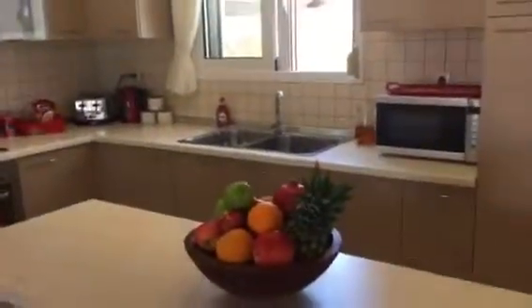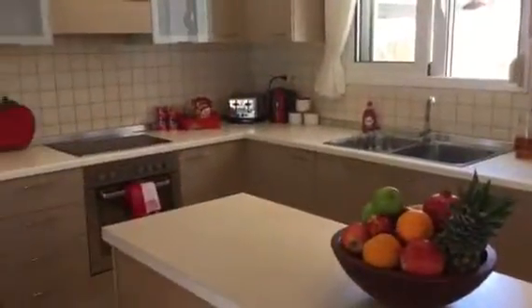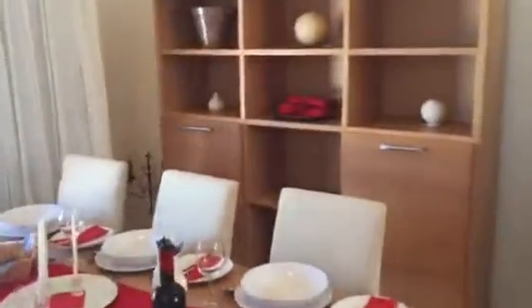We're moving inside Villa Ramara now. You can see the patio doors take us right into the lounge area — a lovely, comfy lounge with a TV and DVD. There's free Wi-Fi here as well. Walking over to the kitchen, it's a fully fitted kitchen with a dishwasher and washing machine, and absolutely everything you'll need to make your stay really comfortable.